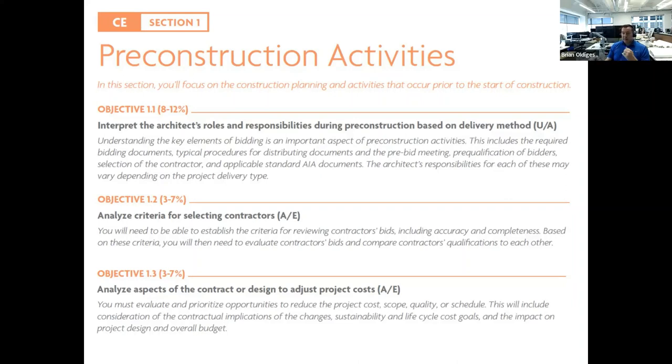These responsibilities differ depending on project delivery method, which is clearly spelled out in the Architect's Handbook of Professional Practice. For Objective 1.2, analyze criteria for selecting contractors — establishing criteria for reviewing bids including accuracy and completeness, then evaluating and comparing contractor qualifications to appropriately select a contractor. For Objective 1.3, analyze aspects of the contract or design to adjust project costs, evaluating and prioritizing opportunities to reduce cost, scope, quality, or schedule.